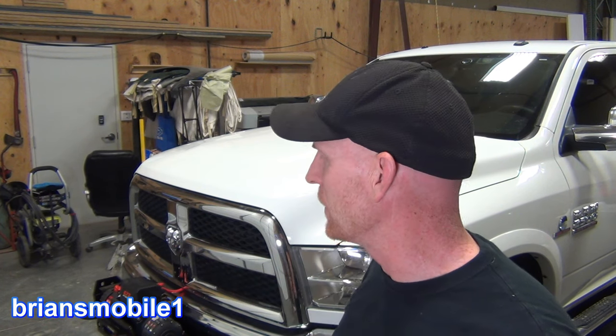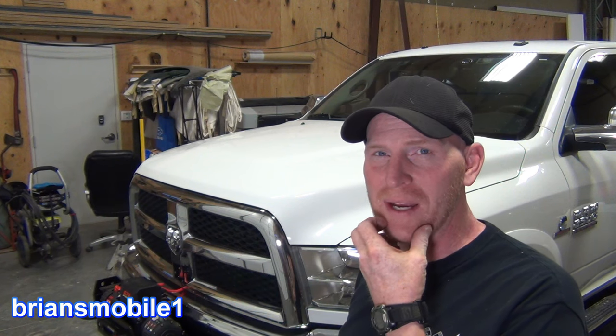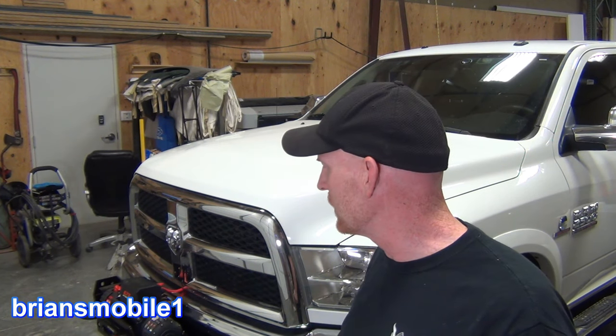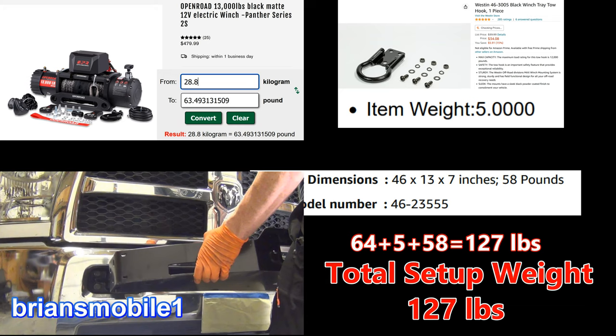I mean, you think about it — if you got somebody sitting in the passenger seat, I don't know what the all-up weight is on this. I should have weighed it but I didn't. I would guess that this weighs somewhere between 100 and 200 pounds. So I looked up all the weights online and it's 127 pounds. That's as much as somebody like this, so it's like having another passenger in the car.